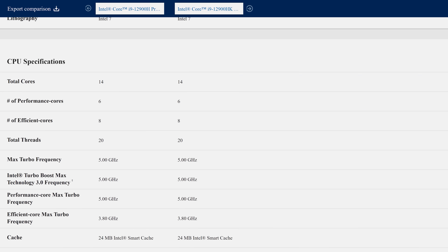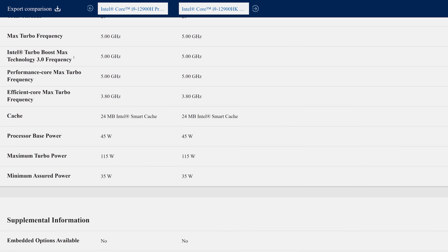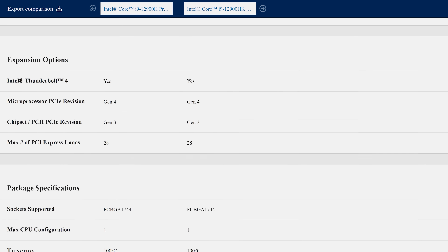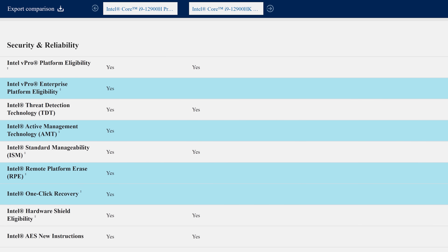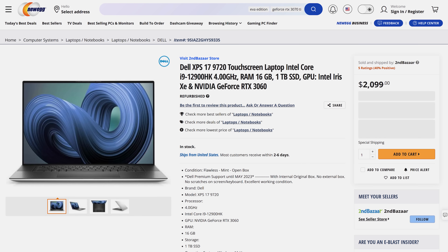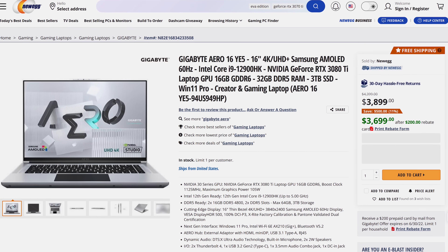There's also the i9-12900HK. This is basically the same as the 12900H, except the K on the end means that it's unlocked and can be overclocked. But again in laptops you need high power levels to actually reach high clock speeds under load anyway, so unless you've got a good enthusiast-grade machine with high CPU power limits, overclocking probably isn't going to be that useful. I frequently see the 12900HK in much thinner laptops, and you're really not going to get a benefit from overclocking those — it's a bit of a waste. So I don't think most people should even consider a K-series CPU.